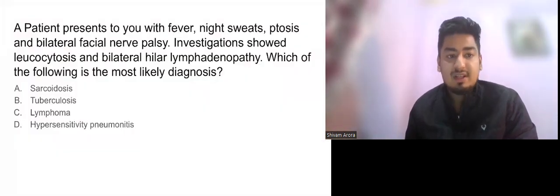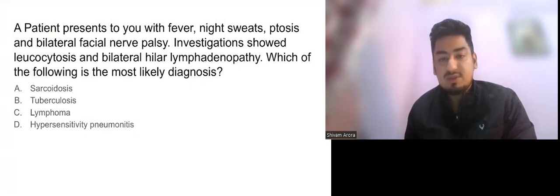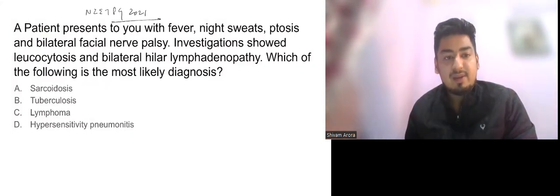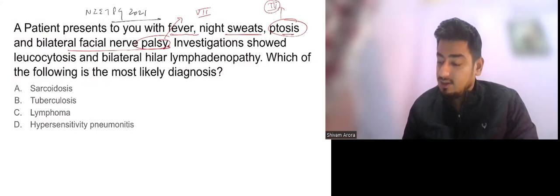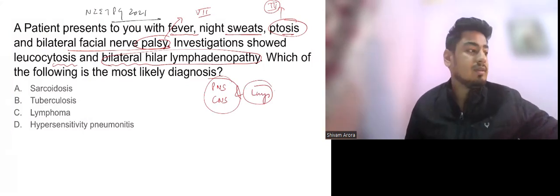The first question, from NEET PG 2021, reads: a patient presents with fever, night sweats, ptosis, and bilateral facial palsy. Investigations showed leukocytosis and bilateral hilar lymphadenopathy. Which of the following is the most likely diagnosis? The hints are: bilateral facial palsy, bilateral ptosis, leukocytosis, and bilateral hilar lymphadenopathy — meaning peripheral nervous system, CNS, and lungs are all involved.